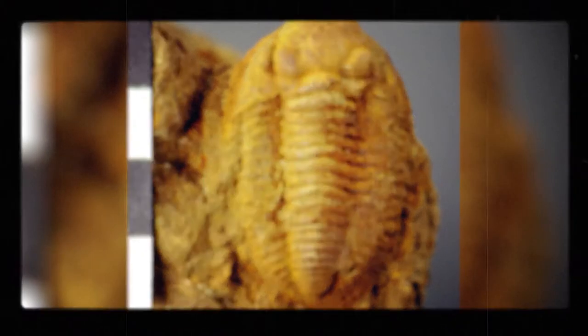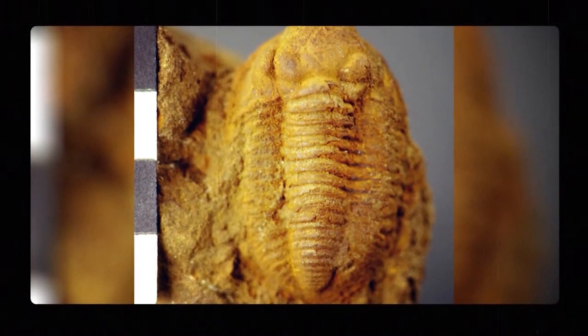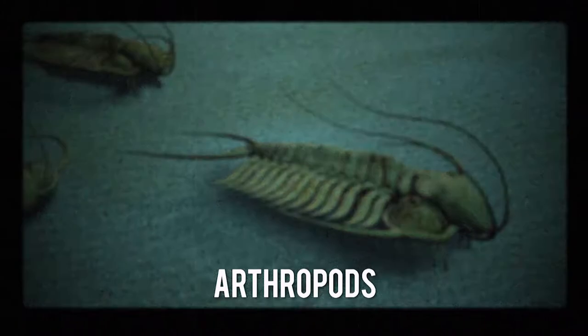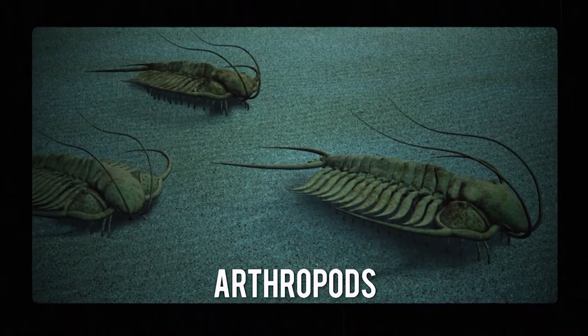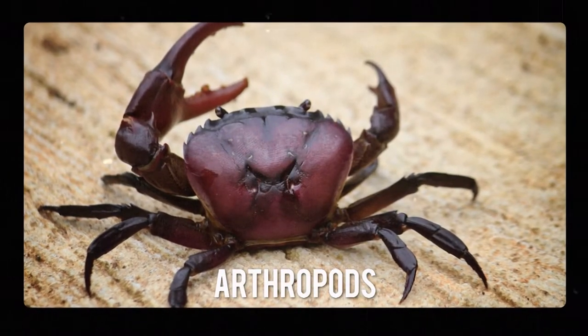Limestone and dolomite in Ohio also preserved plenty of fossils from animals that used to roam the shallow sea here, including these guys — trilobites. Trilobites are marine arthropods. Arthropods are animals without spines that have segmented bodies, arms, or legs with joints, and usually shells that cover their bodies. Spiders and crabs are also considered arthropods.